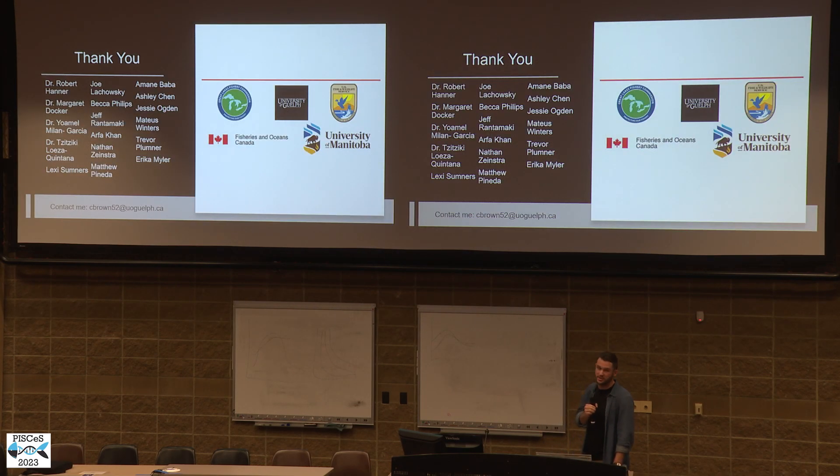Thank you to my supervisors Paul Panner, and also thank you to the GLRC for funding this project, and all our partners at the DFO, the University of Guelph, the University of Manitoba, and the Division of Wildlife.